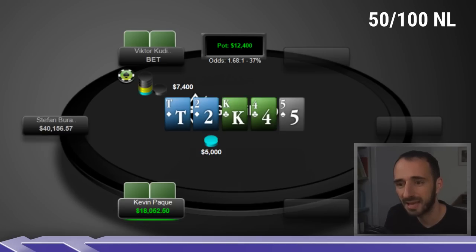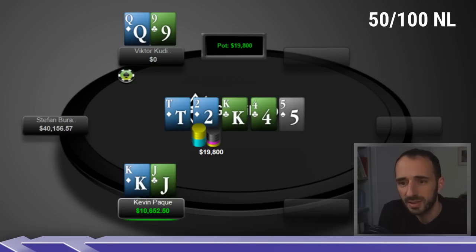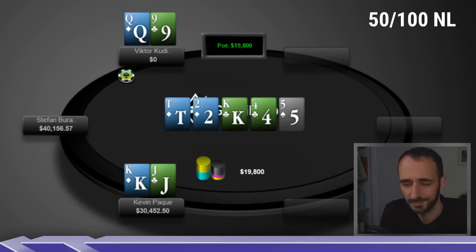Hard to imagine being beat when you have Ace-King here, so why not. Bluffs are bluffs — you can bluff anything, with the main caveat being that you generally don't want to bluff busted flush draws. Victor goes all in, Kevin makes the call, and we see a showdown. Kevin has King-Jack offsuit with the Jack of clubs, which is going to call preflop and call the flop always, call the turn probably always or close to it.